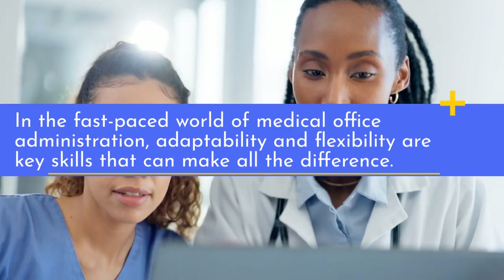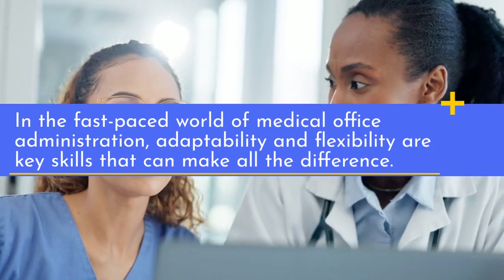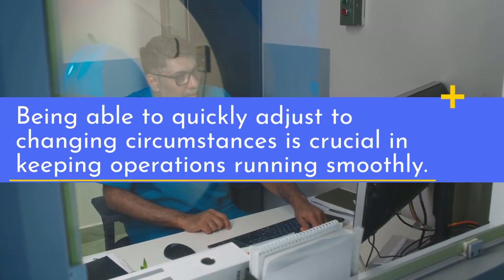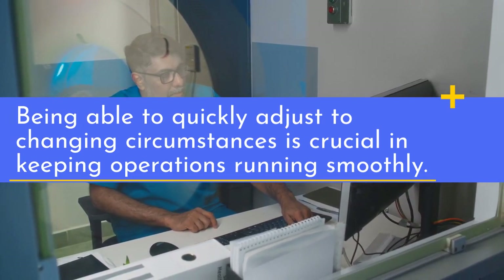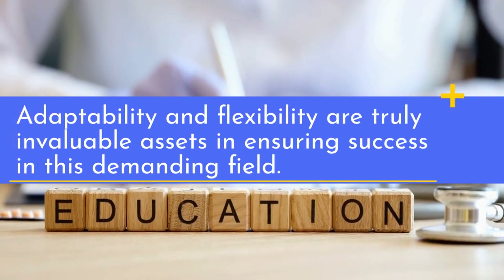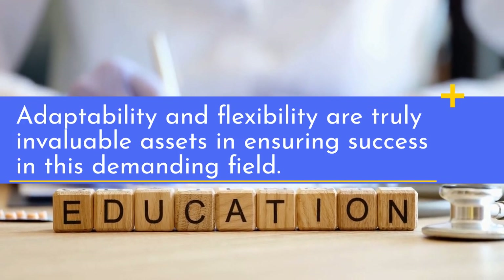In the fast-paced world of medical office administration, adaptability and flexibility are key skills that can make all the difference. Being able to quickly adjust to changing circumstances is crucial in keeping operations running smoothly. Adaptability and flexibility are truly invaluable assets in ensuring success in this demanding field.